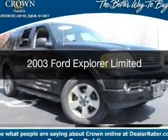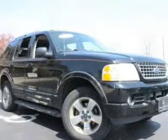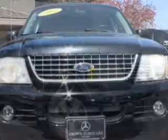This is a used 2003 Ford Explorer. It's powered by four-wheel drive, a four-liter six-cylinder engine, and a five-speed automatic transmission.